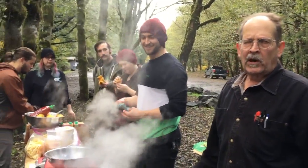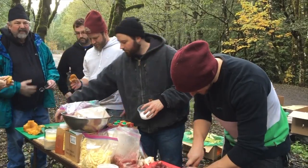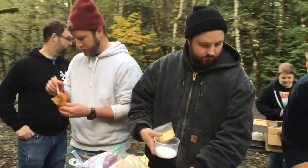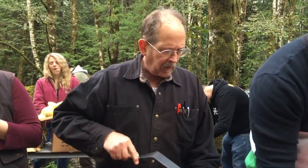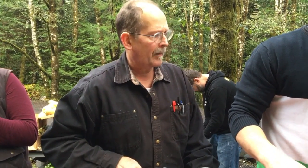Someone requested beef stroganoff. It's important that we do a mushroom field trip, because we want to show our ability to triumph in any habitat.